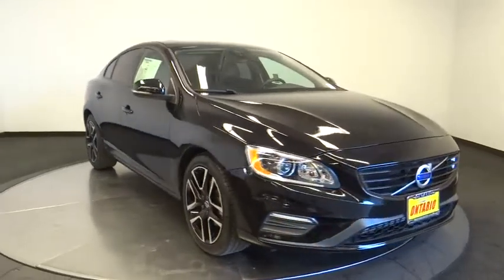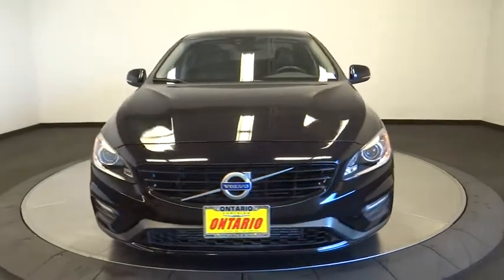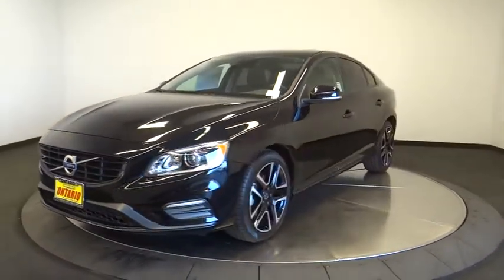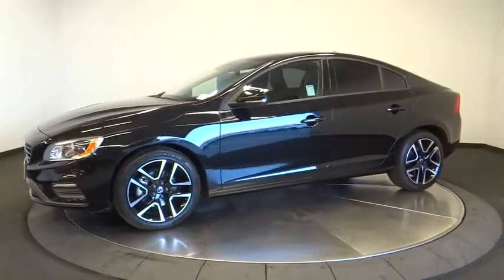The 2017 Volvo S60 — downright shameless with the affection it shows for curves. The Volvo S60 is waiting for you. This vehicle has less than 10,000 miles. Here are some of this vehicle's great options.